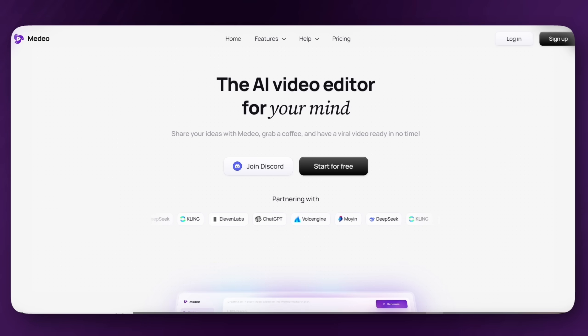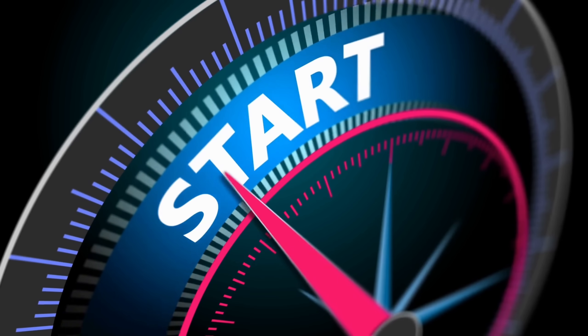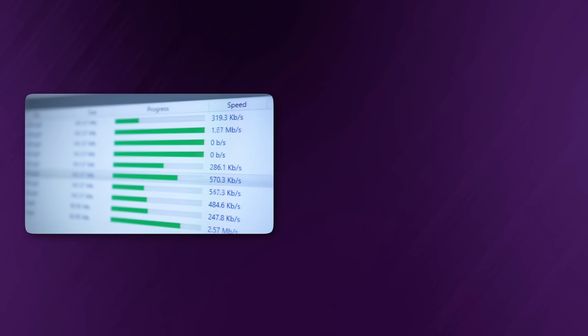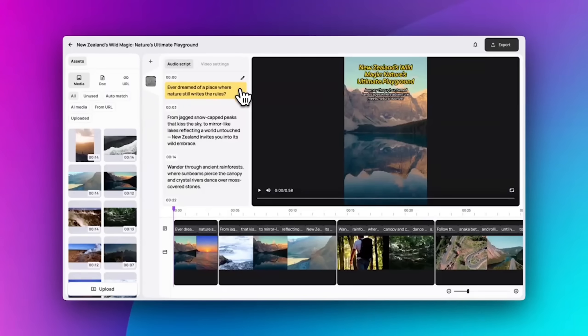So what happens when you actually try it? After signing up on the Medeo official website by clicking on the link in the description below, the process begins instantly. No downloads, no complex setup — just type an idea and watch what happens next.